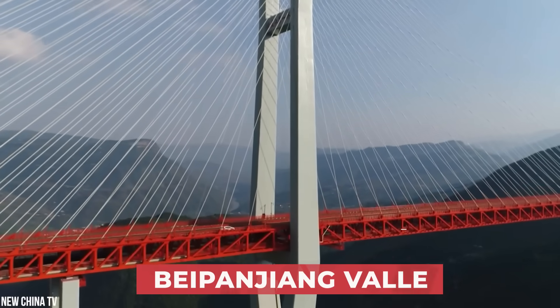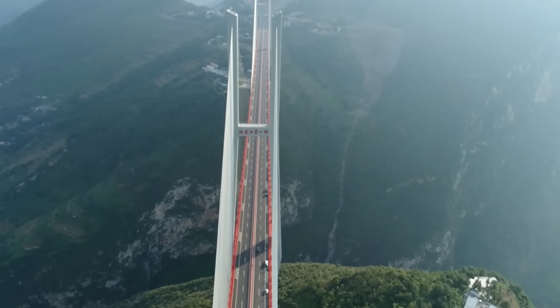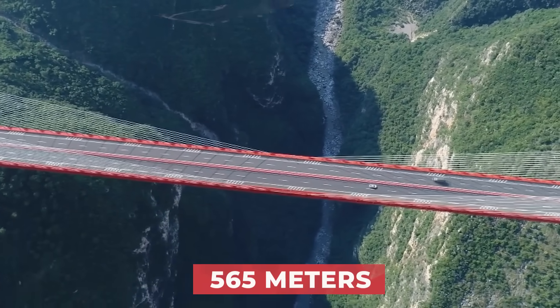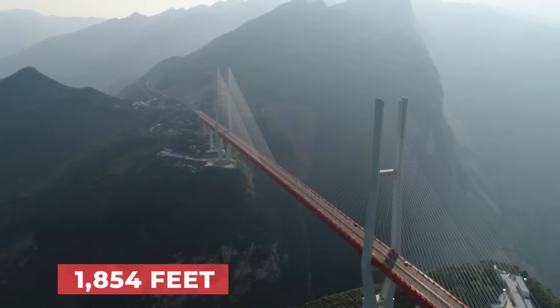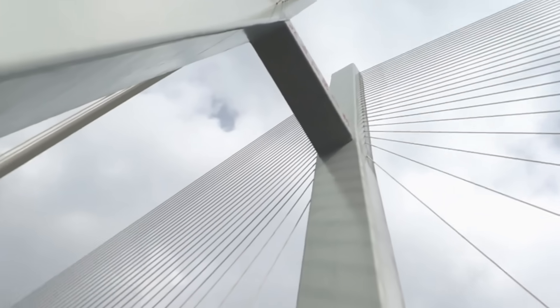Built above the Beipanjong Valley in China's Guizhou Province, the Beipanjong Bridge — also known as the Duje Bridge — sits an impressive 565 meters above the Beipan River, which is equivalent to a 200-story skyscraper.